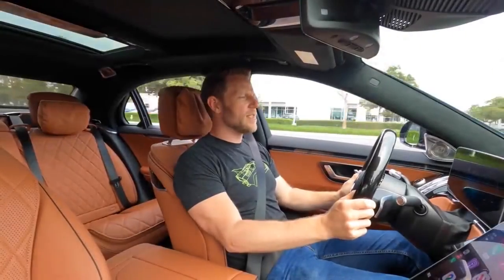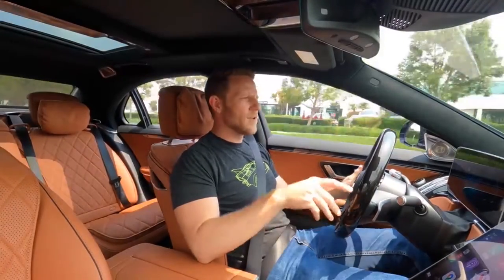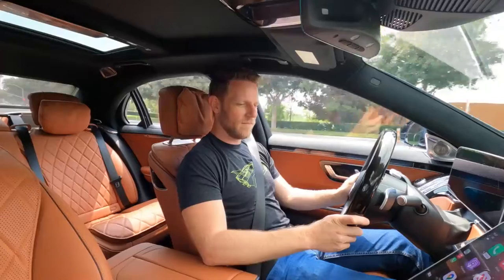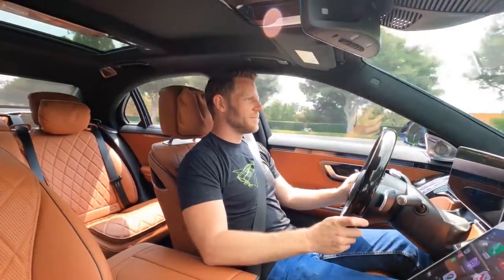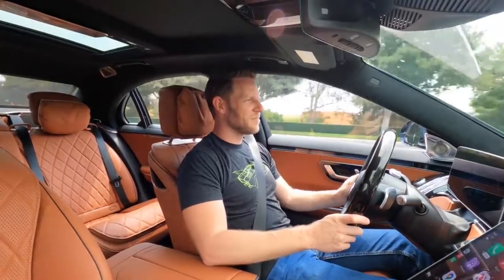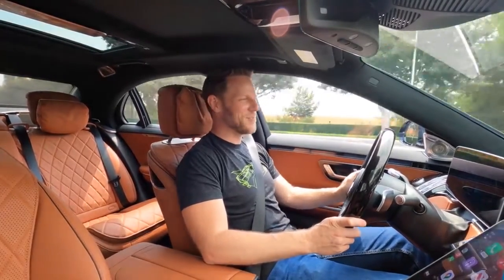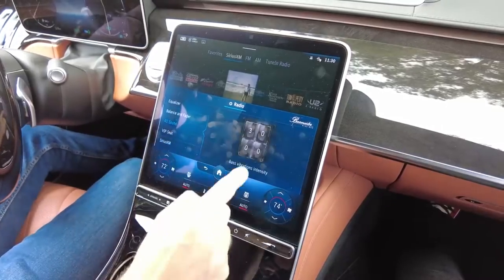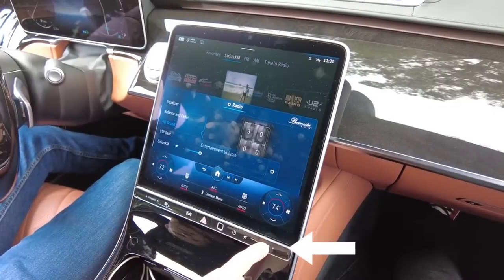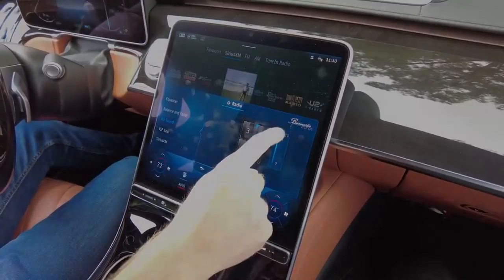Hey Mercedes, turn on my seat heater. Hey Mercedes, what's the population of Stuttgart, Germany? Hey Mercedes, where's the volume knob? — A potentiometer is a three-terminal resistor with a sliding or rotating contact that forms an adjustable voltage divider. — Way to distract from the issue, Mercedes. I really would prefer a proper volume knob to this slider control. For precisely and quickly adjusting the volume, you still can't beat a knob.